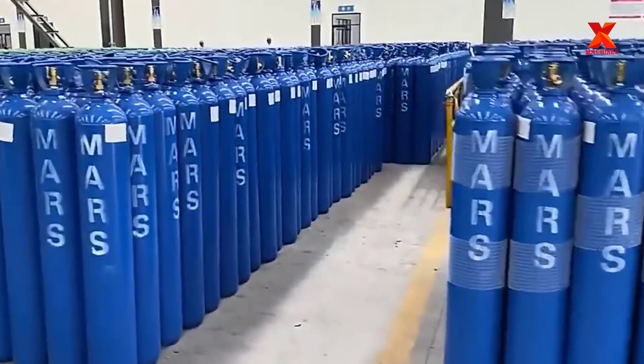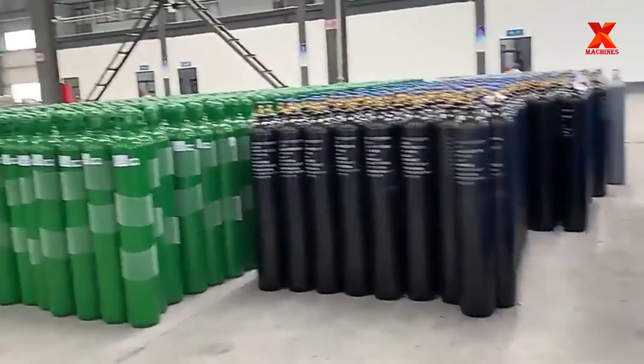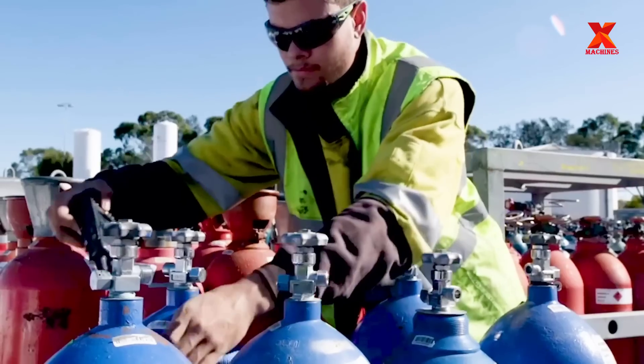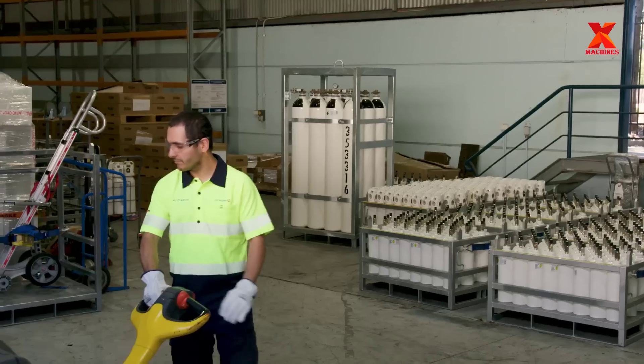High-pressure cylinders are metal containers designed for storing gases and for dispensing them at high pressure. High-pressure cylinders are also called gas cylinders. They have many applications in life such as healthcare, environment, medical, petrochemical, industrial hygiene, food and other fields.